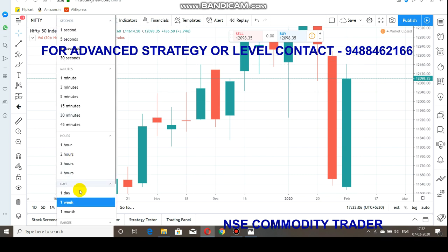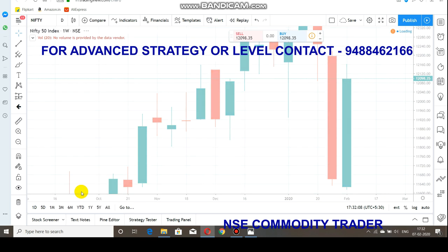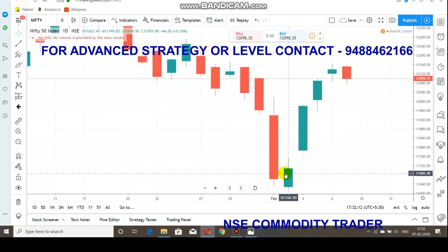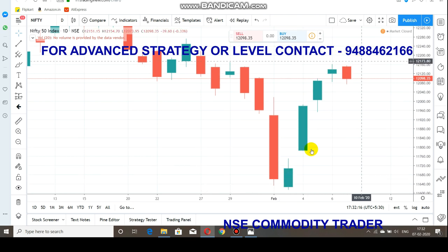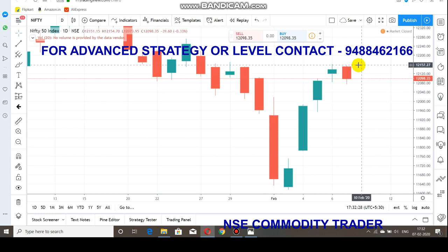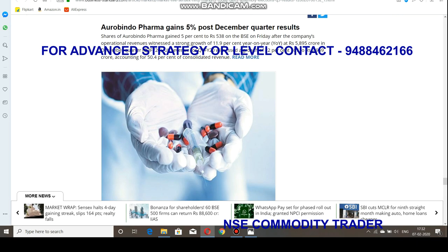Coming back to the one-day candles so you can have a clearer idea. This is the Monday candle — from Monday onwards this week is a good week. Market recovered very quickly and rallied very quickly. On Tuesday it recovered around 300 points in Nifty. This week is a beautiful thing for the buyers. Currently the market is facing a resistance at 12,160.